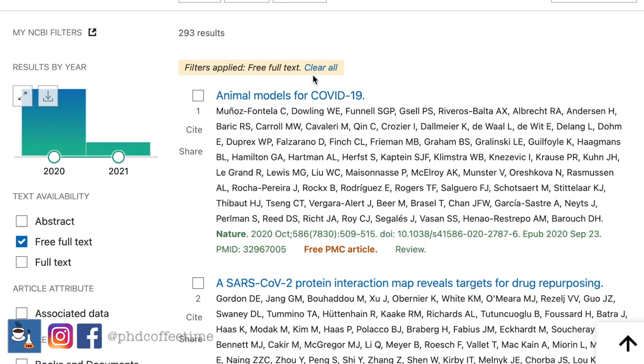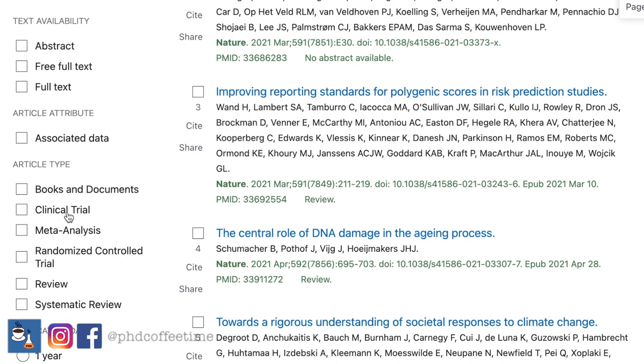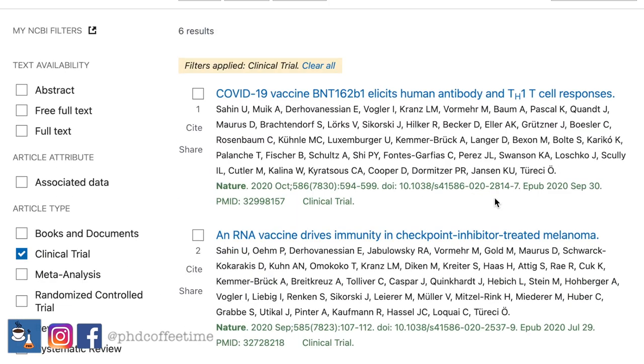Without the free full-text filter, that will be 2,959 results. And if you are only interested in certain article types such as clinical trials, you can add a filter. There will be only six results that have gone through Nature, and of course, everything is related to COVID. I invite you to repeat this at home and tell me if you get the same number.